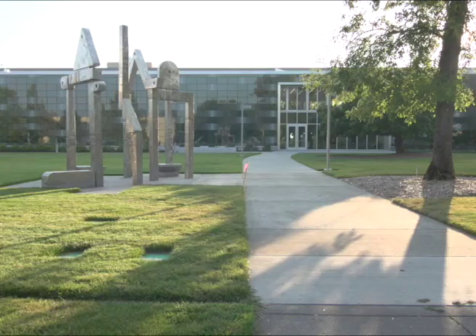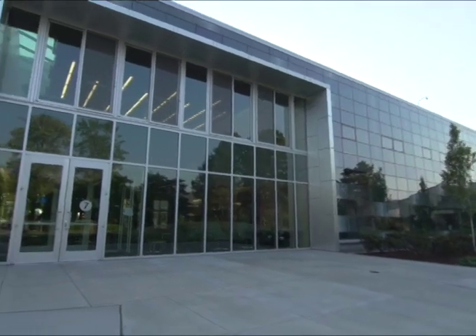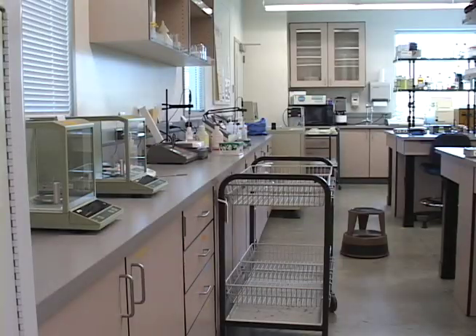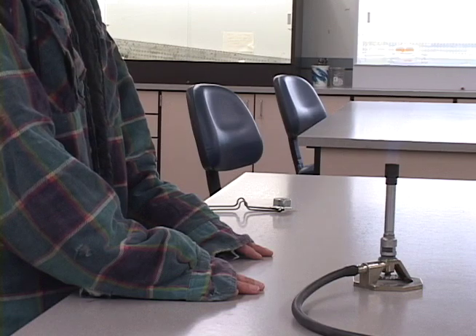They can dispatch both public safety officers who are already on campus as well as 911 personnel. There are rules and procedures to protect you when you are in the lab. Some are very simple. For instance, there is no eating or drinking in the lab under any conditions ever. Also, no children are allowed in the lab. It is important to wear proper attire in the lab.